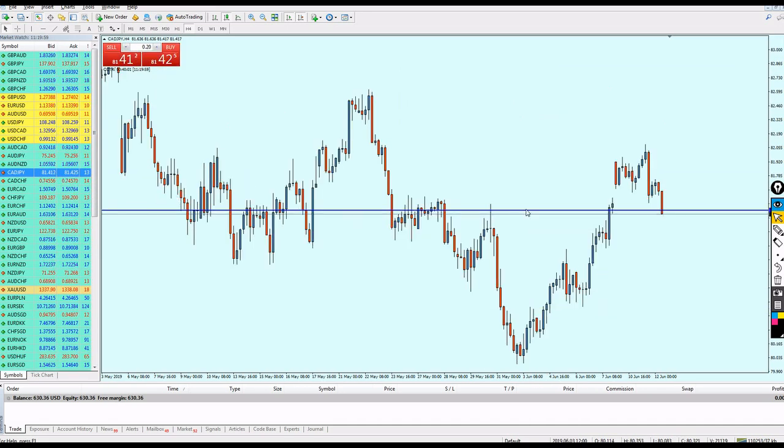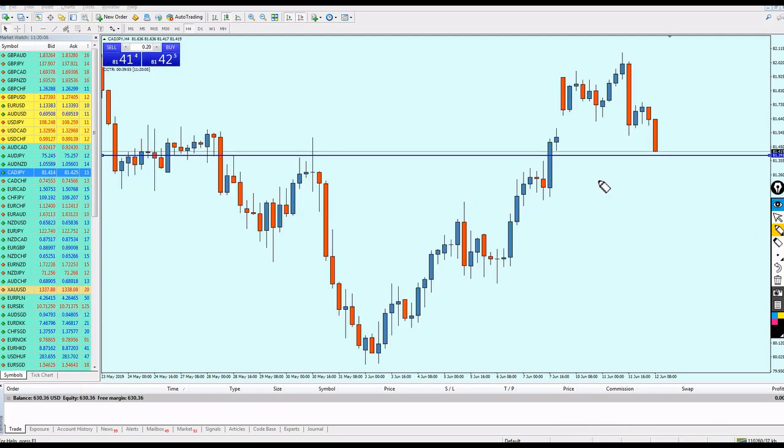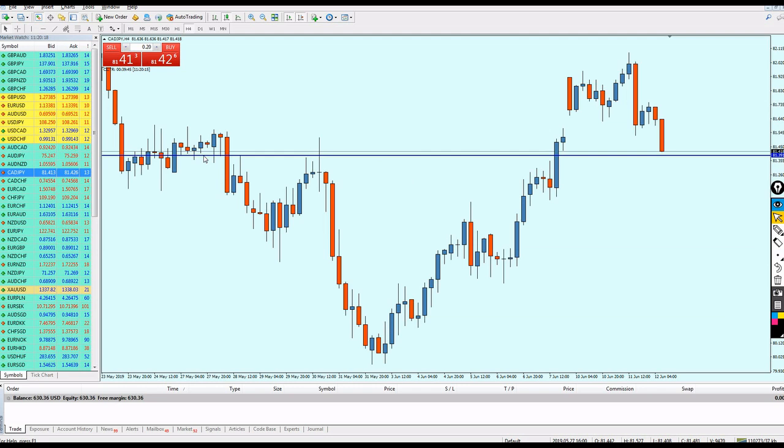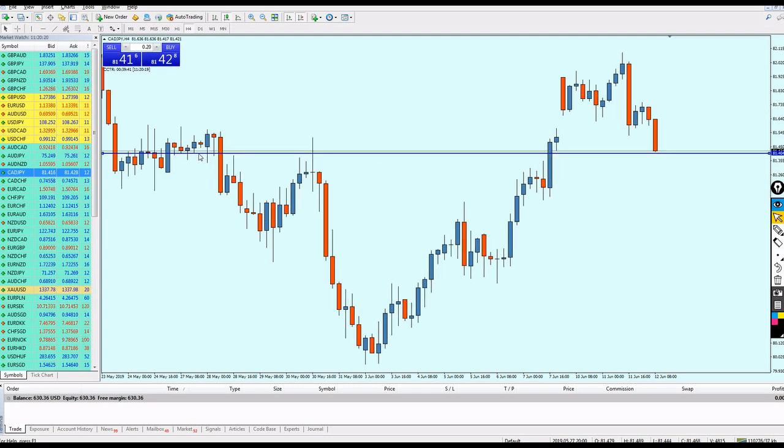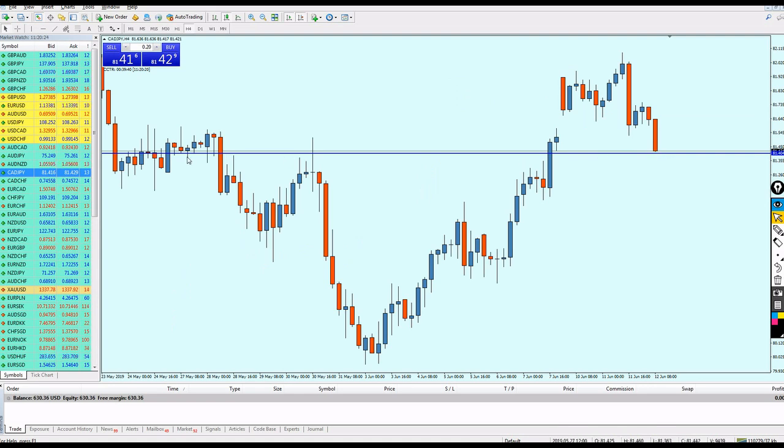Now something important — look at this bullish breakout candle. Where is the nearest support to it? The support is right here. Let me draw my line in the proper way, touching the shortest wick. The candle is approaching this level — it's almost happening. Let me switch to the 30-minute time frame to confirm.